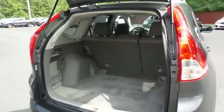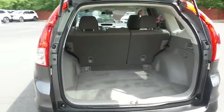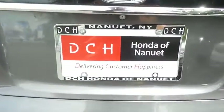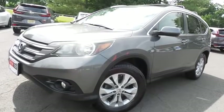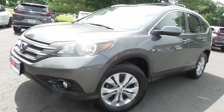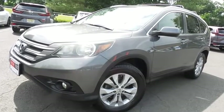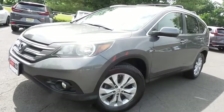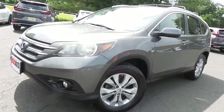This CR-V offers plenty of rear cargo space in the hatch. Come down to Honda of Nanuet today and test drive this beautiful, extra clean, fuel-efficient 2014 DCH Value pre-owned Honda CR-V EX all-wheel drive with Bluetooth, reverse camera, power moonroof, 17-inch alloy wheels, and only 114,000 miles.